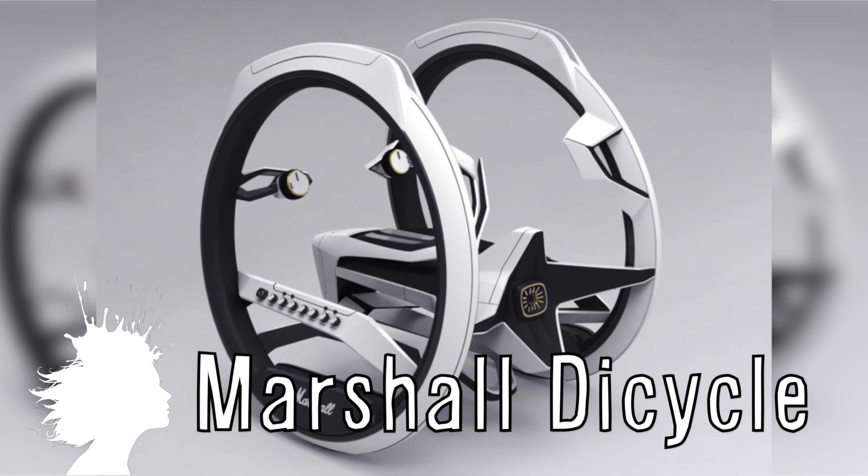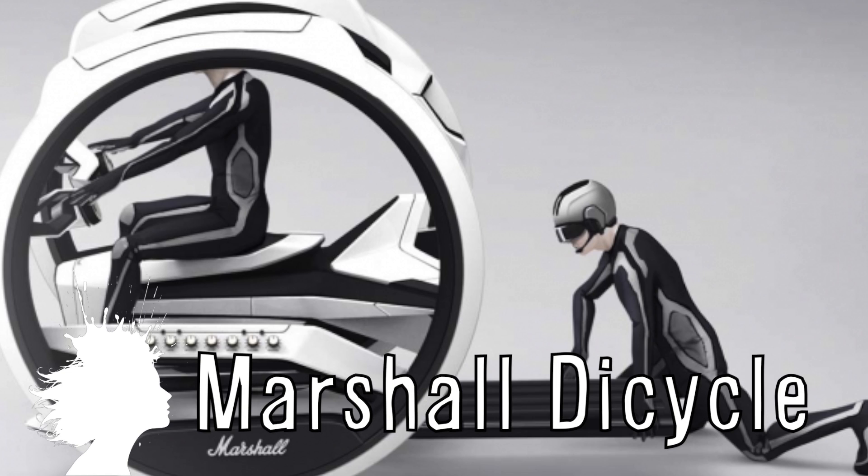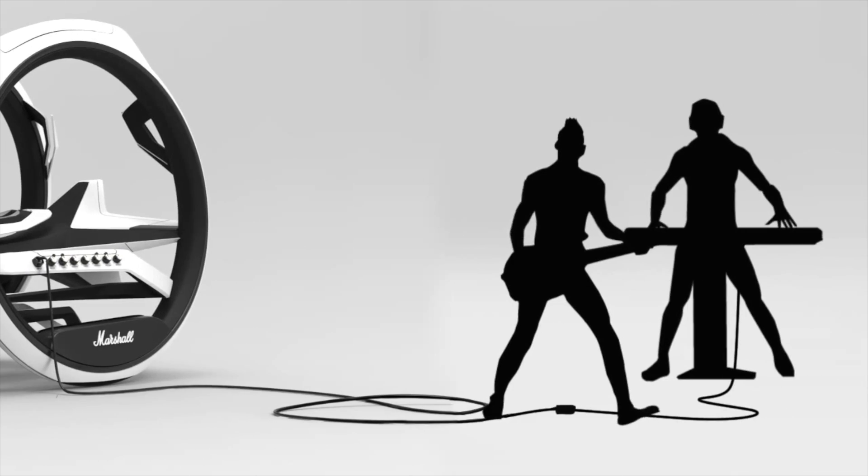The Marshall Dicycle is an electric motorcycle concept that doubles as an amplifier when instruments are plugged in.